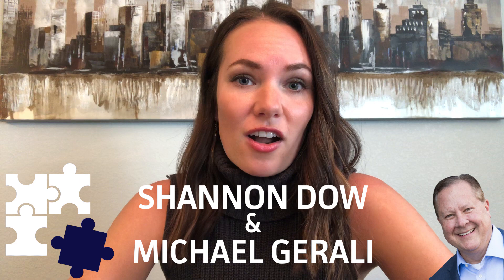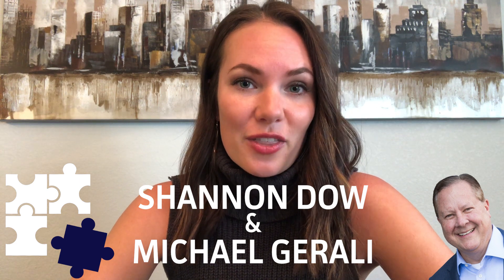Hi everyone! Today we want to talk to you about indexed universal life insurance. What is it? How does it work? Who would benefit from this type of policy? The steps you need to take if you want to purchase this policy, and why we might recommend this type of policy. We are Shannon and Michael and we're with Healthcare Genius.